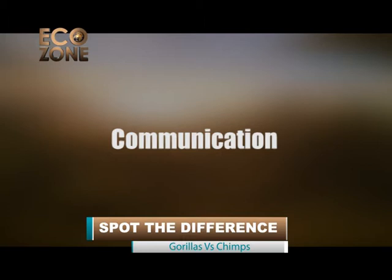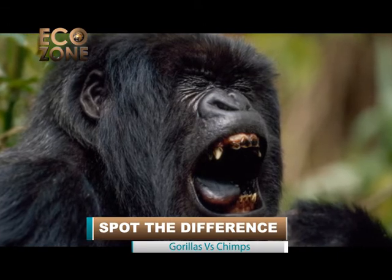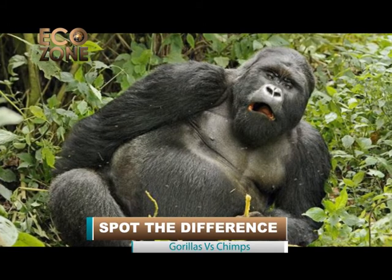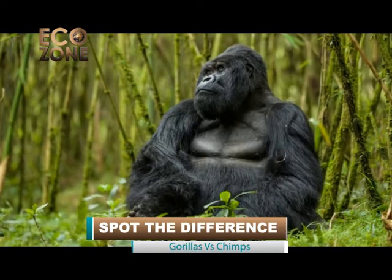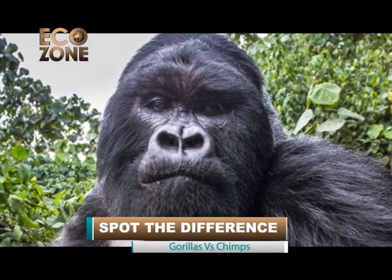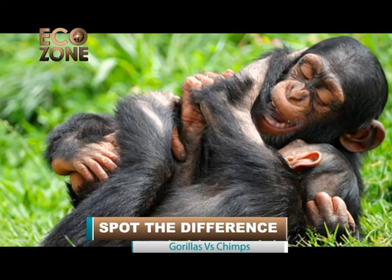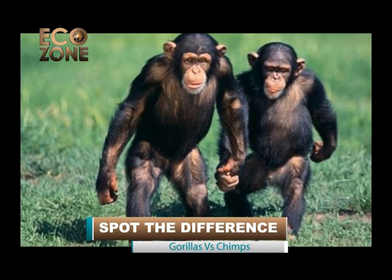Communication. Vocalizations present an area of extreme contrast between gorillas and chimpanzees. Gorillas are generally quiet and are not physically capable of making the same sounds as humans. They generate about 25 distinct noises. Hooting can carry a mile through the forest and is usually exchanged between rival silverbacks. Other vocalizations include screams, grunts indicating contentment, and high-pitched barks indicating curiosity. In keeping with their close human relatives, chimps are among the noisiest of all wild animals and use a complicated system of sound to communicate with each other.